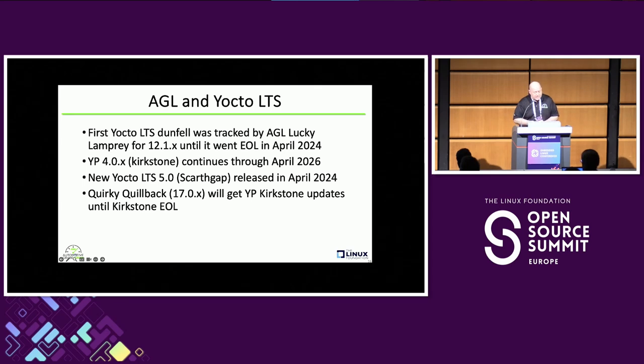In AGL we've been tracking the Yocto Project LTS since they started with Dunfell. That was supported up until April — basically four years. We still have a Kirkstone release which is going to continue for two more years. We'll keep going until 2026 on that release. But we do have this new SCARTH GAP release that just came out at the end of April, and that's going to go for four more years.